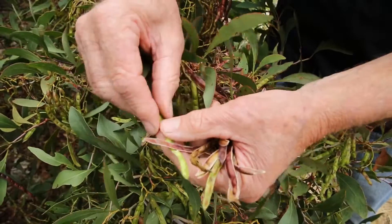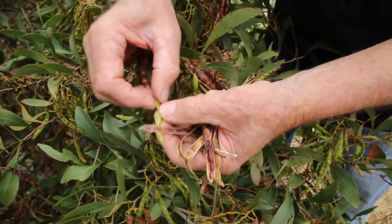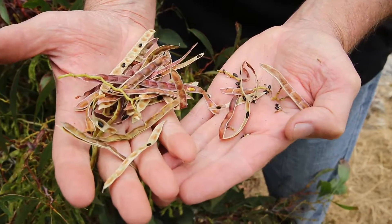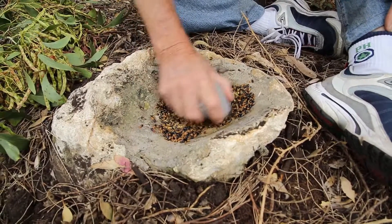They used to pick it green sometimes, extract the green seeds and steam them — that was most important — and eat them as we would eat a green pea today. But mostly they would wait till the pods matured and produced a black seed. They would then use a pestle, for a better word, and grind it up.